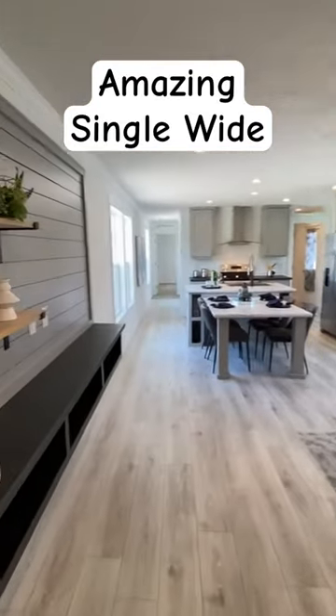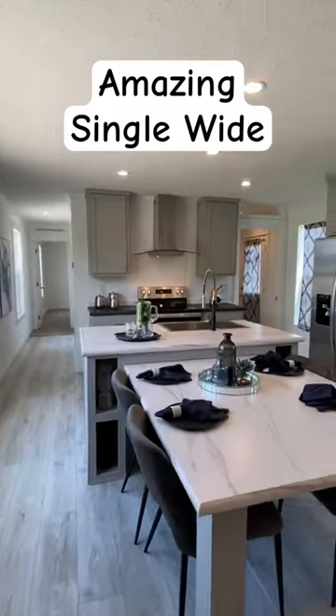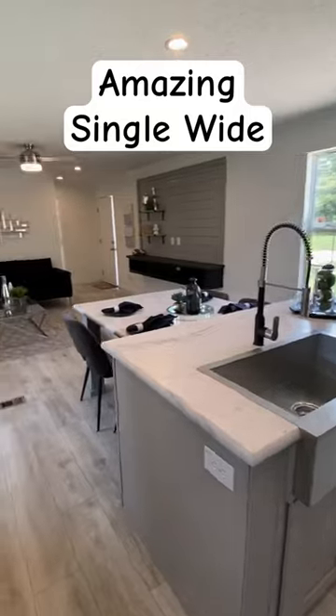Look at this. We do have the floating entertainment set up, but look at this area right here. Man, that is just fancy. Lots of cabinets. We have stainless steel appliances.